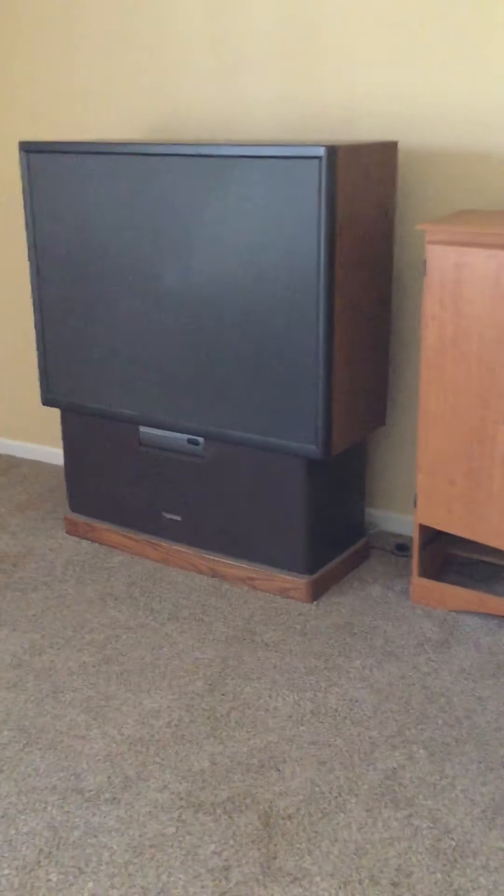Let's walk in here — this is your second bedroom. Got a free 1990s TV. Alright, walk over to the third bedroom — this one's pretty large.